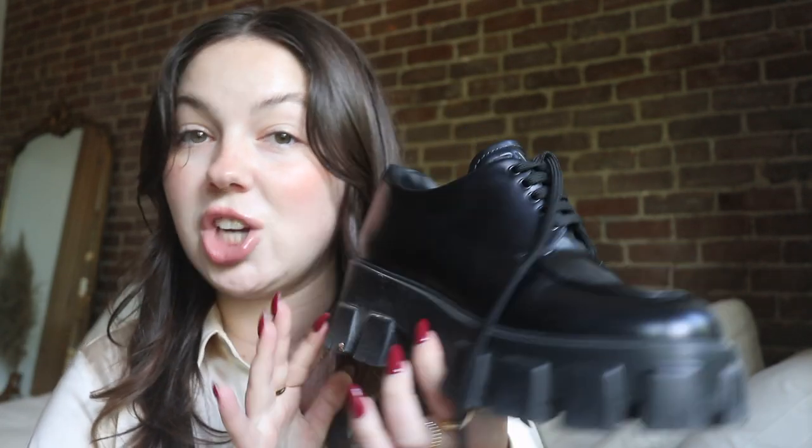The other loafer I'm going to be reviewing today is a more recent Prada loafer that I purchased a few months ago. These are called the monolith brushed leather oxfords, and they look like this. They're definitely a chunkier loafer — they are lace-up, as you guys can see. It has the Prada logo on the top here as well as in the back, but definitely a much chunkier look compared to the more classic ones, which look like this. Sorry, they're a little bit dirty since I do wear these quite often.